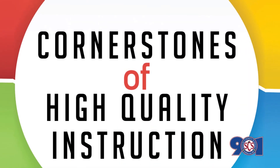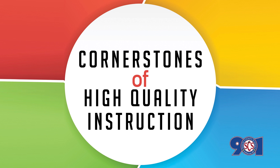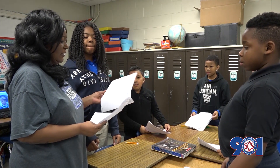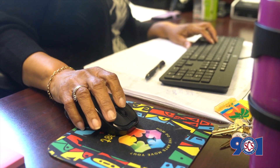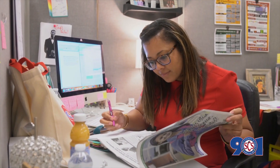Our TN Ready and EOC results from the last year show areas of improvement throughout the entire district. These encouraging results suggest that our efforts to enhance instruction in every school are taking hold. We are confident that by committing to the work we have started, we will get even better and faster than ever before.